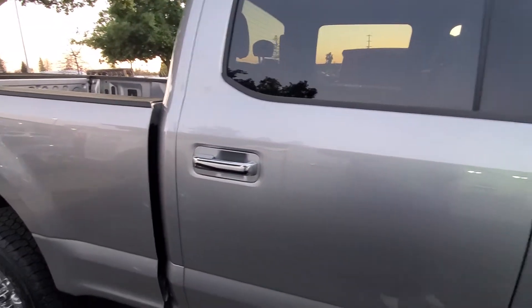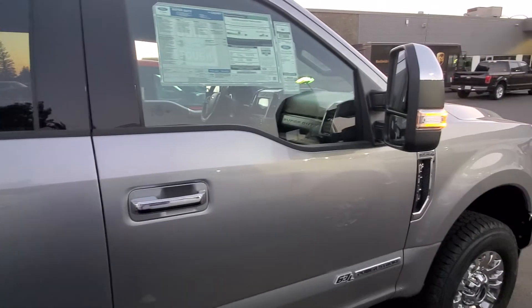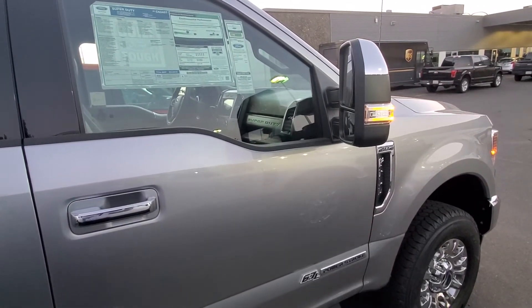If you have any questions about this vehicle, please give me a call at 916-606-5278. Look forward to hearing from you soon. Until then, have a wonderful day.